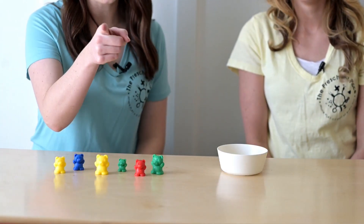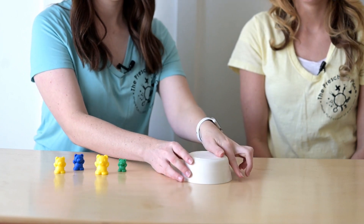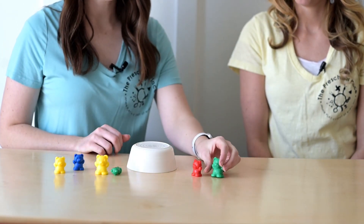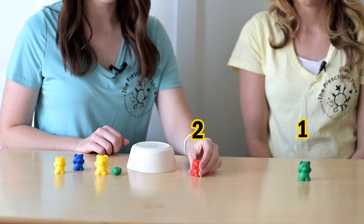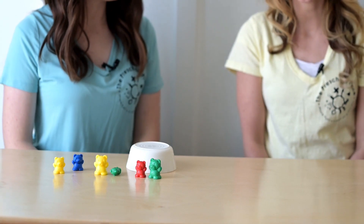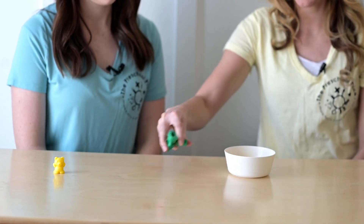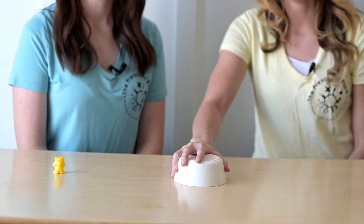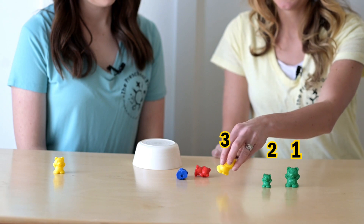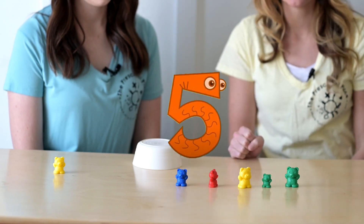Now I'm going to do one for you at home. Close your eyes and I'm going to put some bears under my cup. Are you ready? Open them. How many bears are under my cup? Let's do it again. Close your eyes, are your eyes closed? I'm putting some bears in my cup, don't peek. Ready, set, peek. Let's count them. One, two, three, four, five. How many bears were under the cup? You're right.